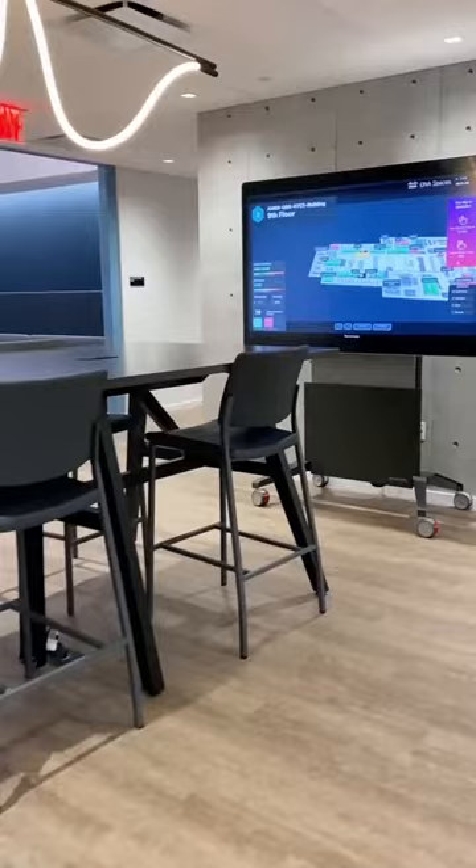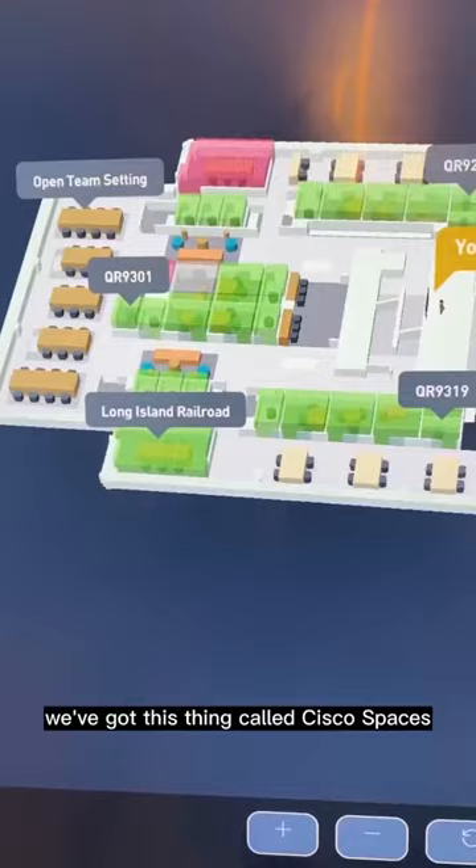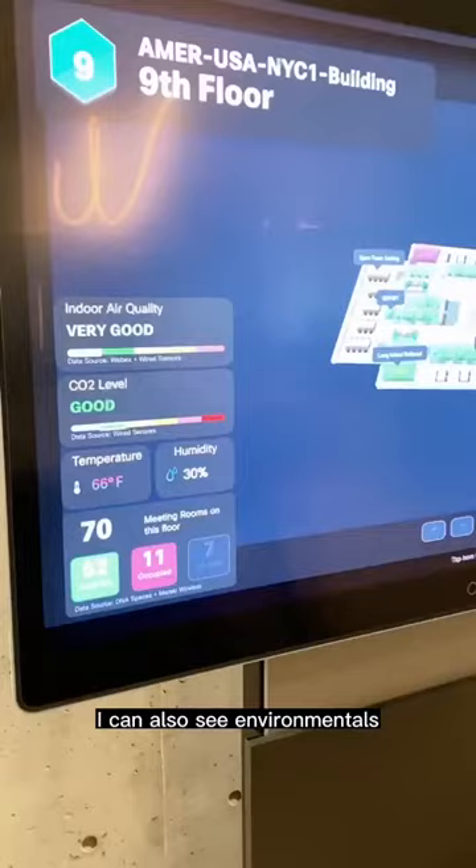If you want to get a sense of how many folks are in the office, we've got this thing called Cisco Spaces. It's this board that tells me what rooms are occupied, what rooms are empty. I can also see environmentals for each room that I'm going into.